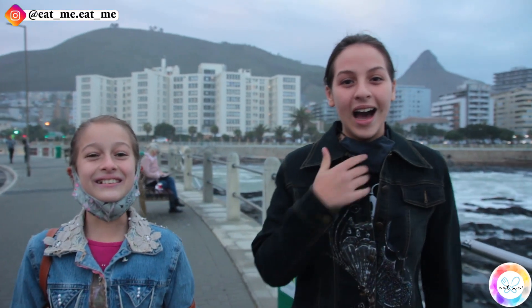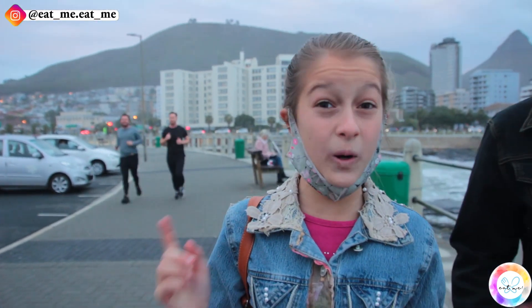Welcome to Eat Me. I'm Michalina and I'm Gabriella and we're here in Seaport to visit the brand new French patisserie Paris Cape Town. We're here at 7:30 in the morning because this place gets sold out super quickly. Now let's go see if we can talk to the owner.